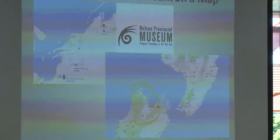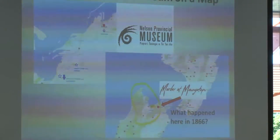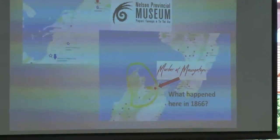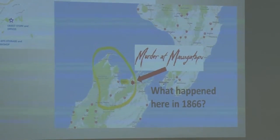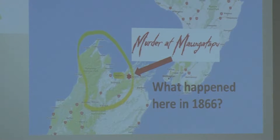Bear with me while I do a little bit of storytelling. 1866 is 150 years ago this year, and the murders happened on the Mangatapu Track, a large walking track that runs between Canvastown, the Marlborough Sounds, and Nelson. It's a good full day's walk and was very well used in 1866. The South Island at that time was full of gold mining — the Otago gold fields, the West Coast, the East Coast. That brought a lot of transient people: gold miners, publicans, storekeepers, and it also brought some bandits.